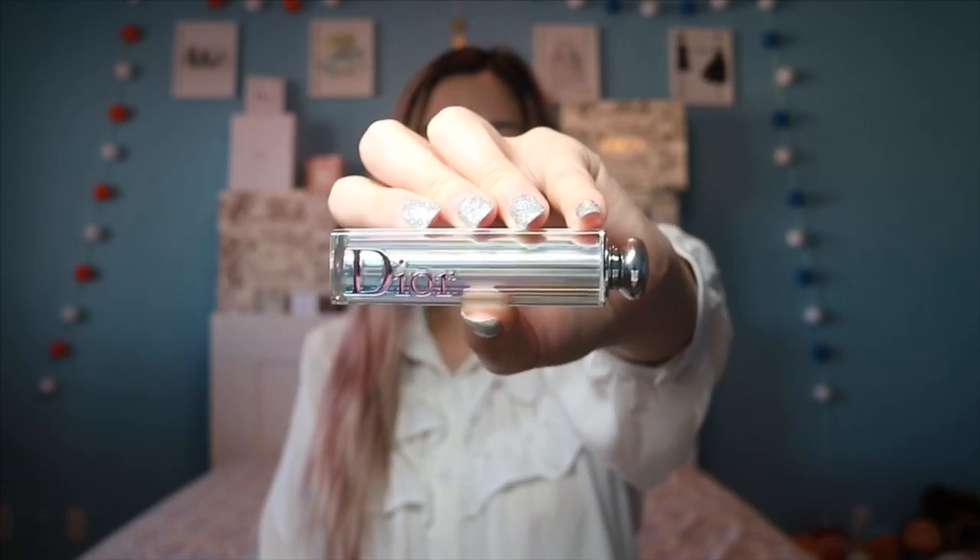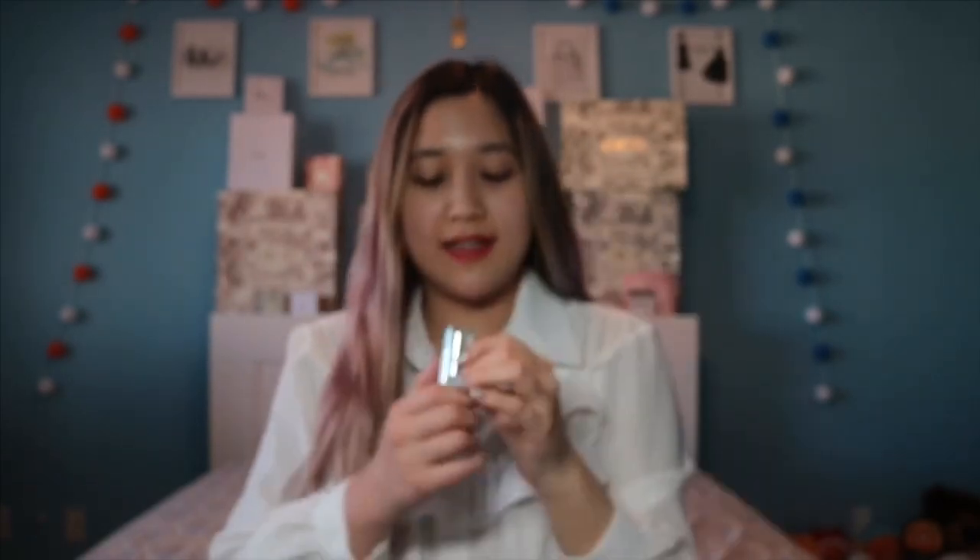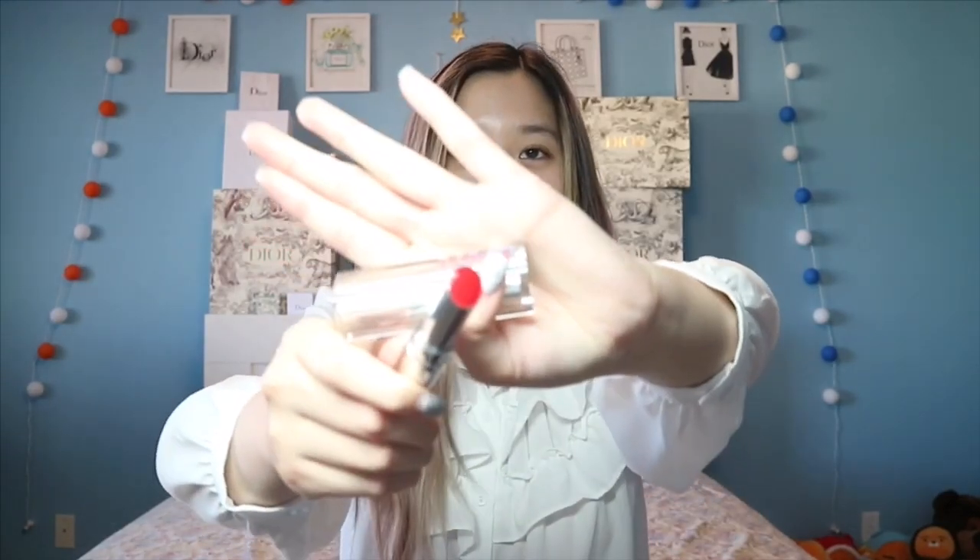Make sure to subscribe and give this video a thumbs up. So the first thing I got is this Dior lipstick from their new collection — the Be Dior Be Pink in Dior Addict Stellar Shine in 859 Dior Infinity. And I'm wearing that shade right now. It's really pretty. Here it is. Really cute.